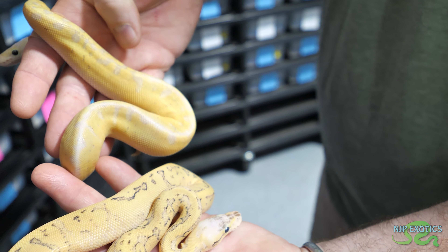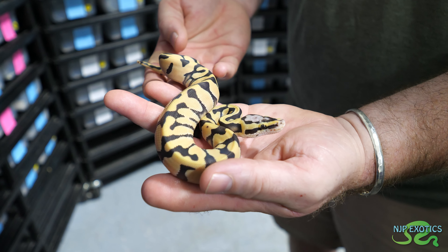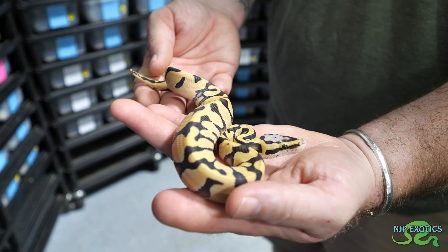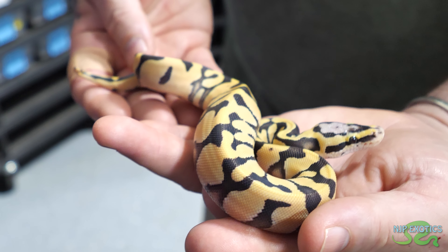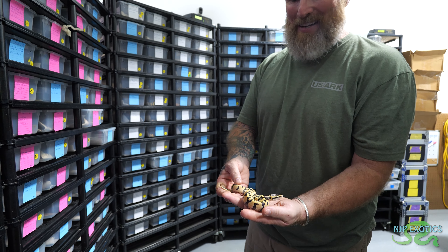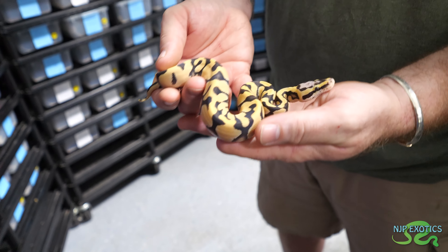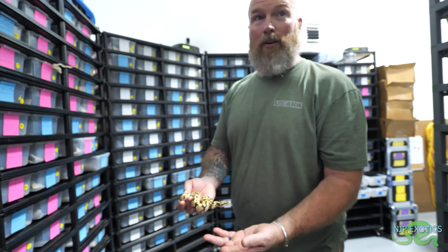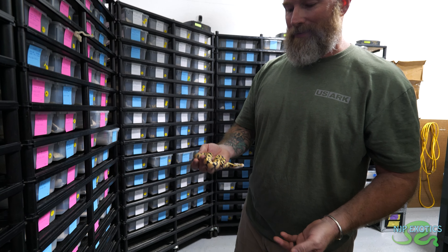The Het Clowns still have the eye stripe where the actual Clowns don't. This is my first year producing visual Desert Ghost stuff - congrats. This is a Super Pastel Enchi Desert Ghost that is also double het for Hypo and Clown. I love the DG, it does amazing things. I'm going to say on camera - I like Hypo better. We all have our own preferences, but Hypo and DG together are phenomenal. If I had to pick just one, I'd pick the Hypo.